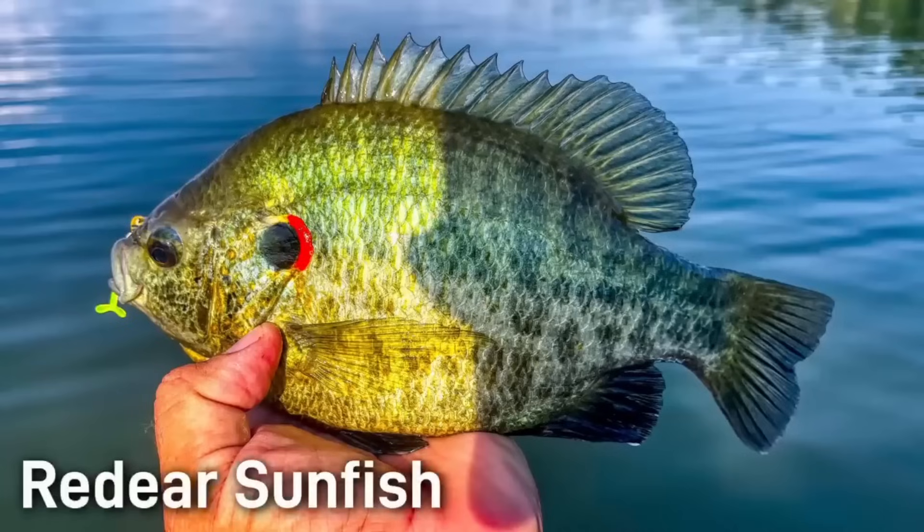The red-eared sunfish is also known as the shellcracker, a name it gets from commonly eating snails. The red edge on the gill flap is a signature mark of this fish. Red-eared sunfish are one of the bigger fish on this list, usually growing to about 6 to 10 inches — somewhat similar to the bluegill in size.